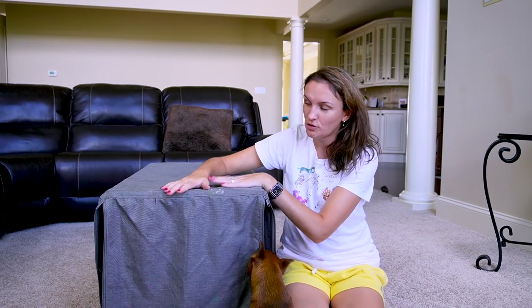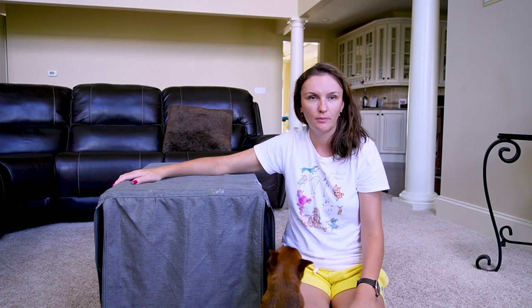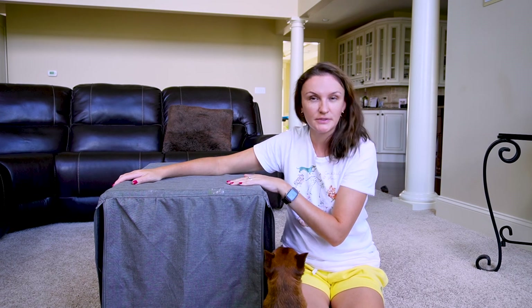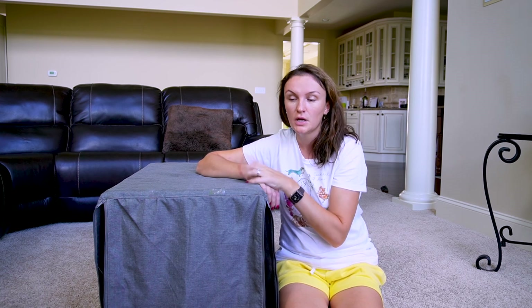My dogs like to travel with the cover on — it's less stimulation for them. Otherwise, if they see stuff around they'll bark all the time and never rest. This way they sleep almost 90% of the travel time, except when we go out for walks. I showed you all my carriers, but you don't have to have all three types — just pick one that works for you and buy according to your dog's size.